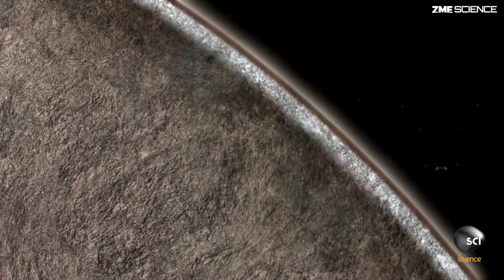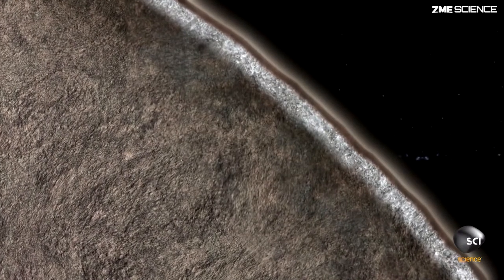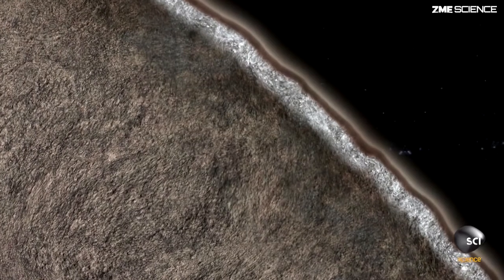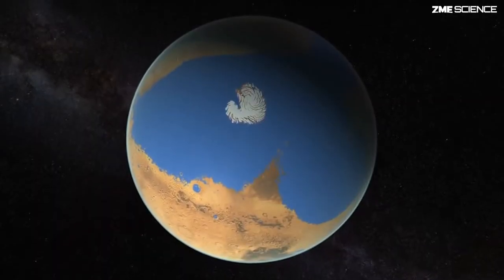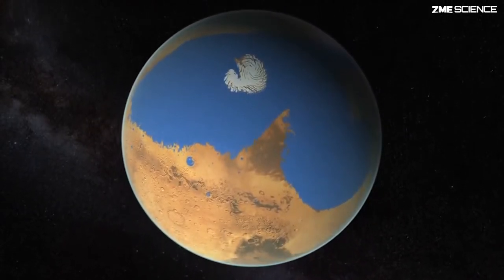The chemistry — the water-rock reactions that are forming this record of what the environments were through time — are actually at each moment taking water out of the climate system and putting it in the rock, having this effect of drying out Mars over time. We think that this had as big, if not bigger, an effect than the loss of Mars's atmosphere to space. It's the one-way trapping of water in Mars's crust to dry it out through time.